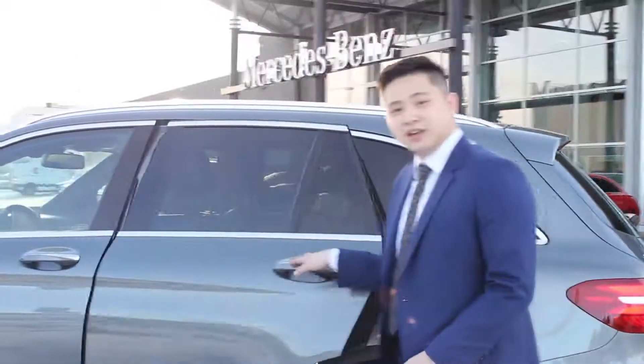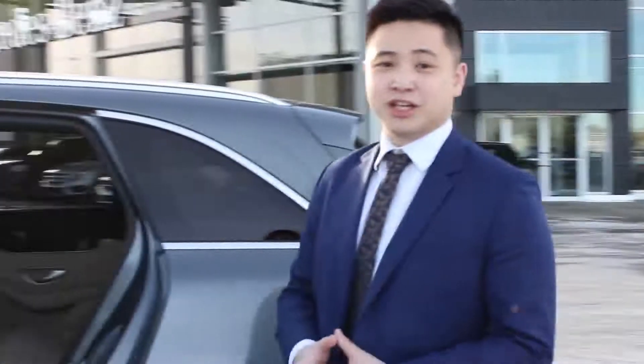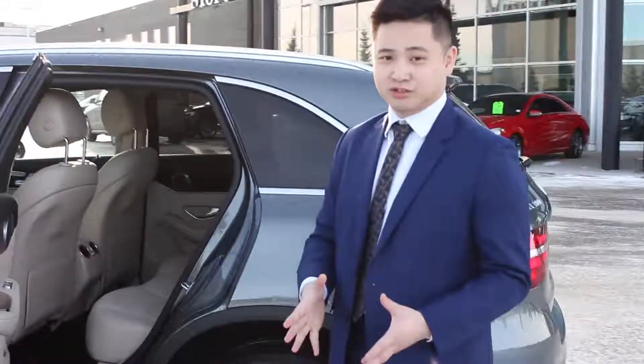Inside, you're going to have the panoramic sunroof. But the biggest surprise inside is a beige interior. It's really unique to have a beige interior in one of our GLC because they're in very short supply right now.